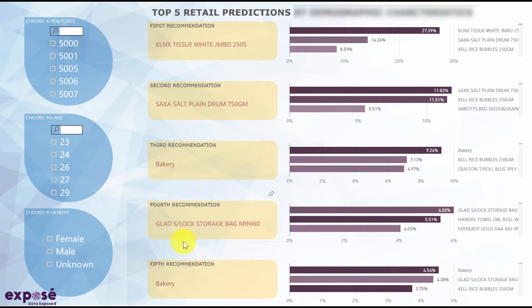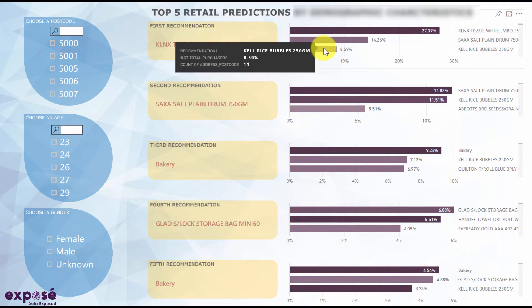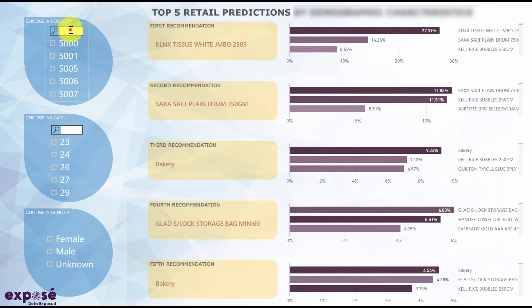The first interactive visual shows the top five recommended products all the customers are likely to be interested in, and how the top five recommended products relate to each other in each recommended set from large to small. In addition, analysts can focus on a specific demographic by selecting relevant filters.